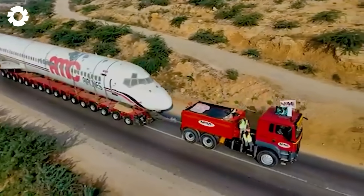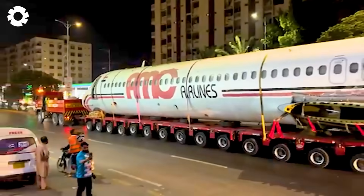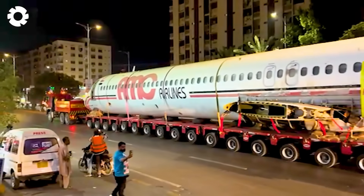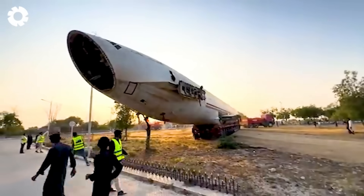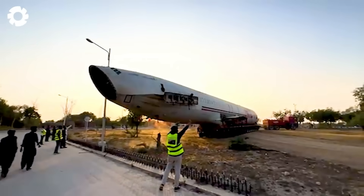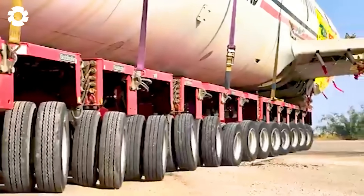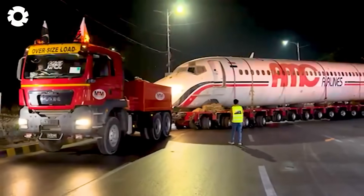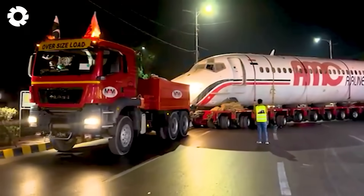Witnessing the transportation of massive space hardware by truck is truly awe-inspiring. The truck's engine roars powerfully and its wheels roll slowly under the immense weight. This ground journey offers a realistic and impressive view of the scale and extraordinary engineering involved.